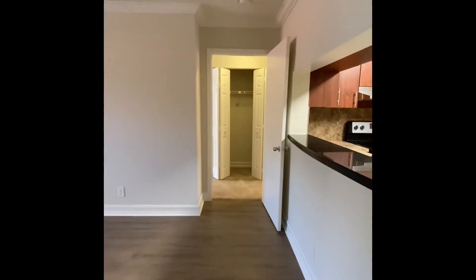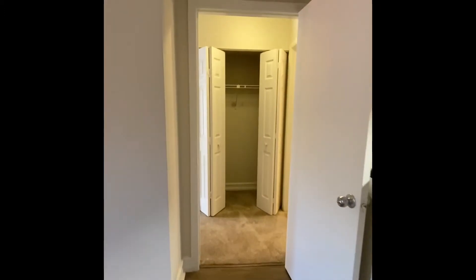Coming back out, as we walk to the master bedroom and bathroom, you'll see a closet as you enter.